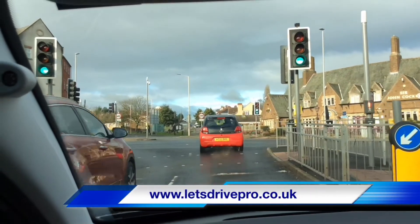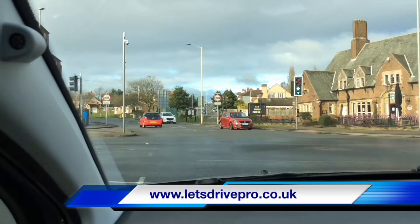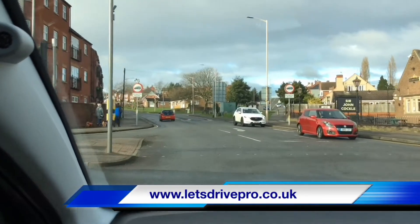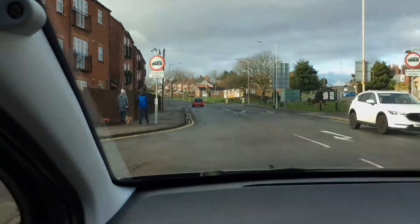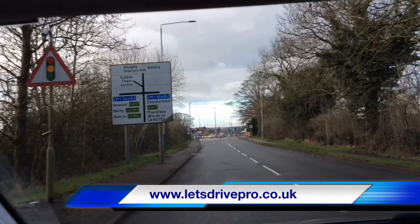Keep an eye on the traffic to the left of you as you move away. Remember they should be turning left, but of course people do make mistakes, so just be aware. Looking for signs is the best way to assist with your planning.